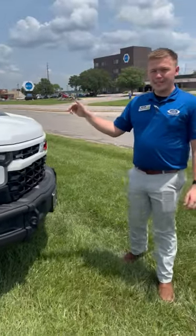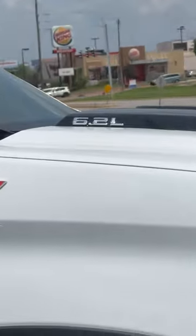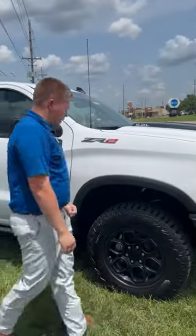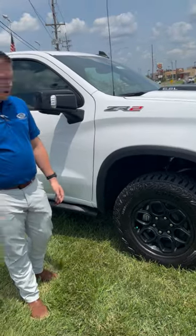The ZR2 is going to be standard with the 6.2 liter V8, so you're going to have all that power that you need whenever you're going down the road, the terrain, whatever it may be. Here at Cable Dollar we do put nitrogen into all of our tires along the tire life of your vehicle.